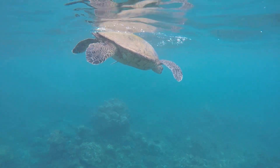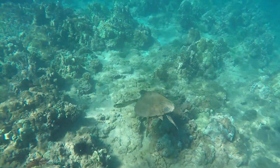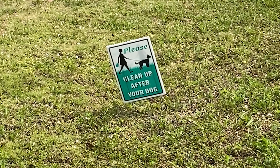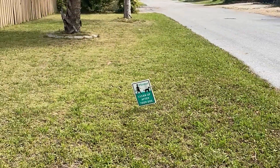eDNA is environmental DNA — it's anything that came off of an animal, which could be its skin, its boogers, its mucus, its scales, or its poop. Hold on — did he say poop? So could I use eDNA to figure out which neighbor's dog is going to the bathroom in our lawn?